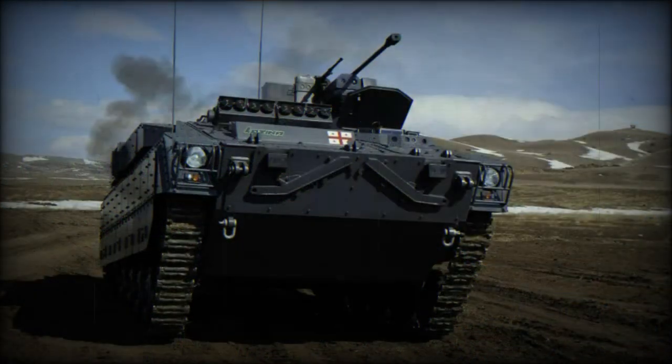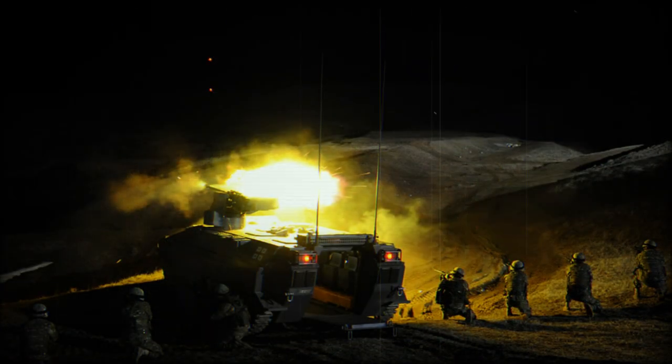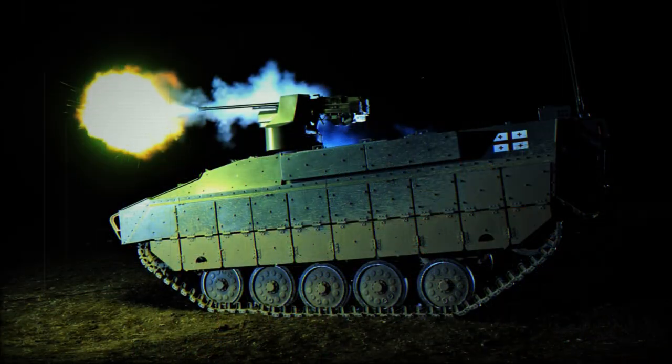The Lazika is much lighter compared with modern IFVs, so its armor protection is likely to be poor. It is claimed that the Lazika provides protection against 14.5mm armor-piercing rounds at the front arc. All-round protection is likely to be against 7.62mm armor-piercing bullets and artillery shell splinters. The vehicle is also fitted with smoke grenade dischargers, and possibly equipped with NBC protection and automatic fire suppression systems.